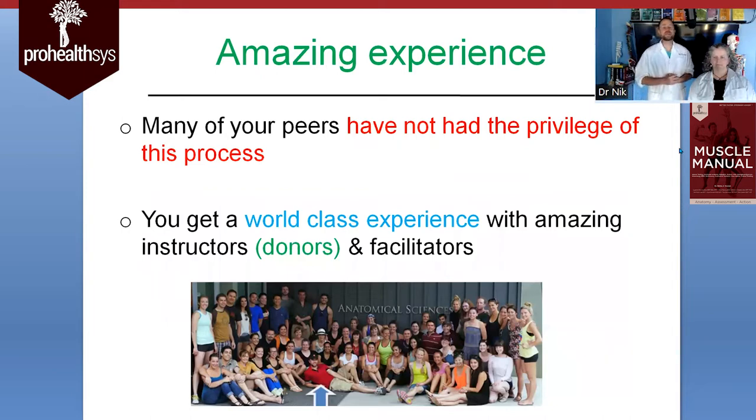This will be an amazing experience that many of your peers have not had the privilege of going through. Some schools are now incorporating cadaver lab time into their curriculums, but not all of them do, and for some it's optional. So if you have an opportunity, I can't recommend strongly enough that you take it.